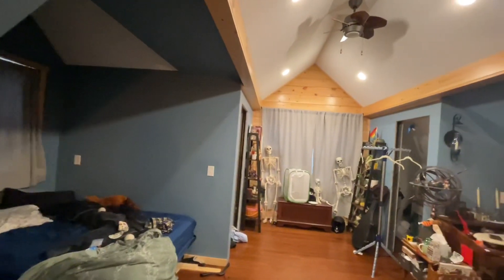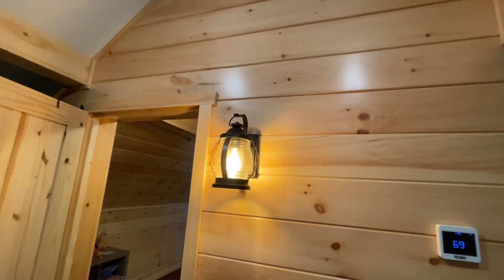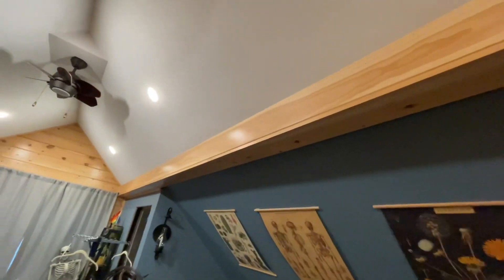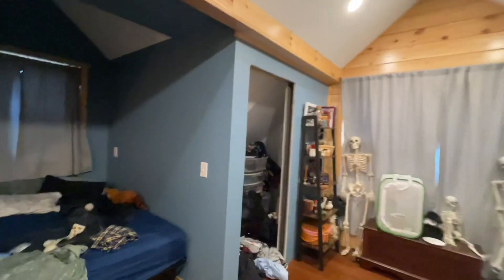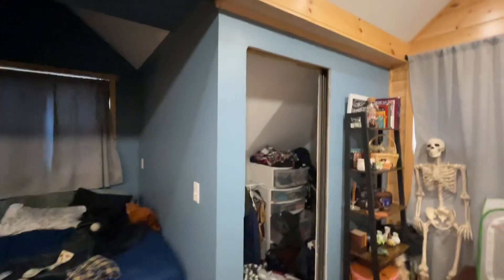So we drywalled the whole room and then on the two gable walls we did tongue and groove pine. We put a little sconce light right here on the inside of the door, and then the carrion beams up here I boxed them in to make them look like exposed beams — boxed them in with pine. I think the room came out pretty good. The only thing I have left to do is put the closet doors in and then wire up some lights on the inside of the closet. The wiring is already there, I just haven't put the lights in yet.